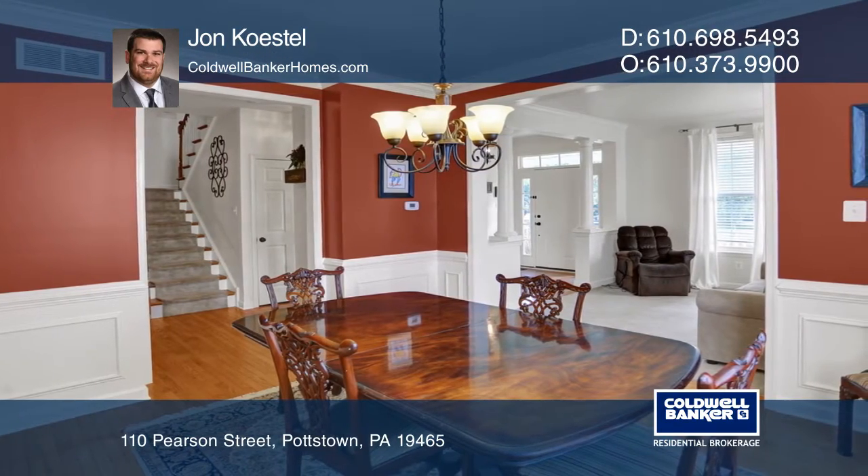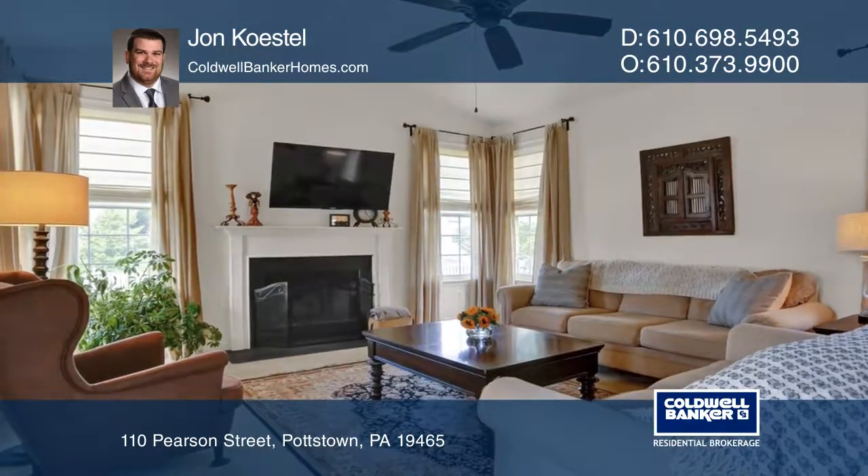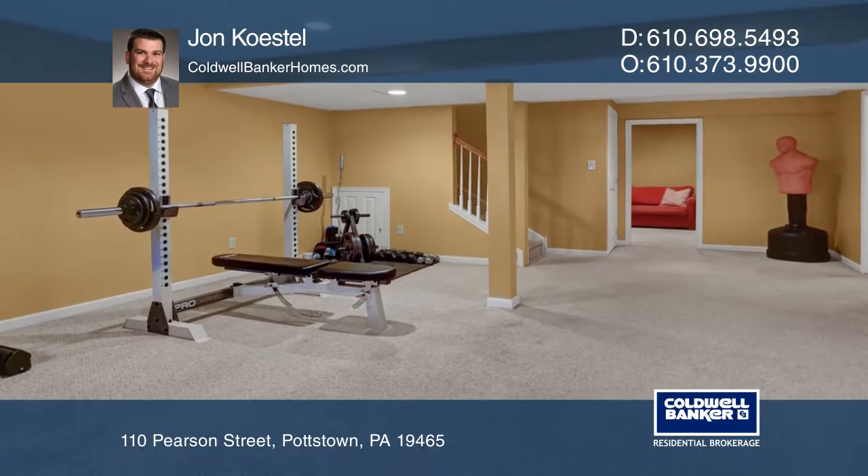The finished basement provides additional living space along with a full bath. It includes an en-suite master bathroom with a walk-in closet.